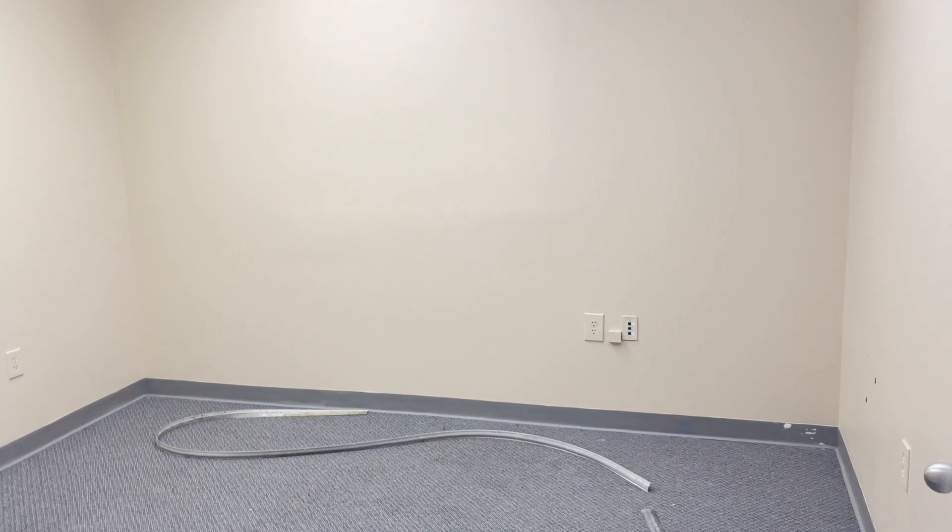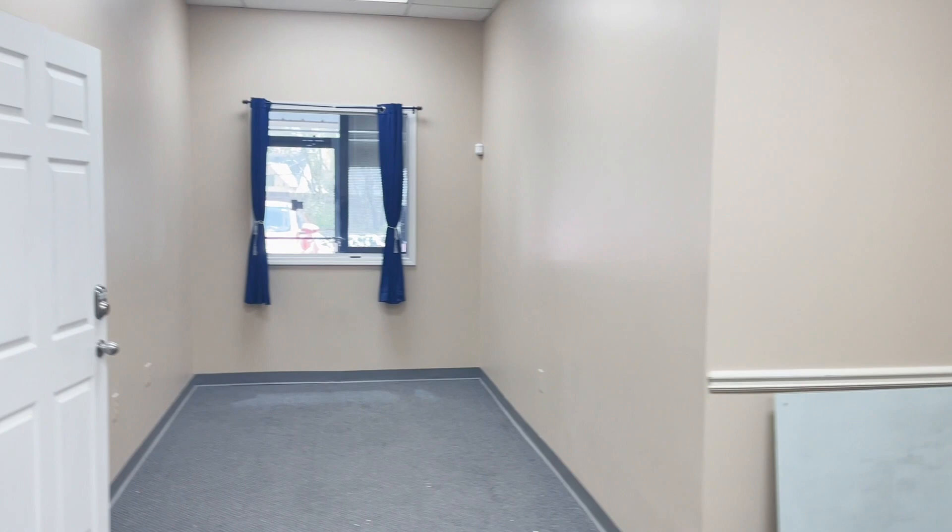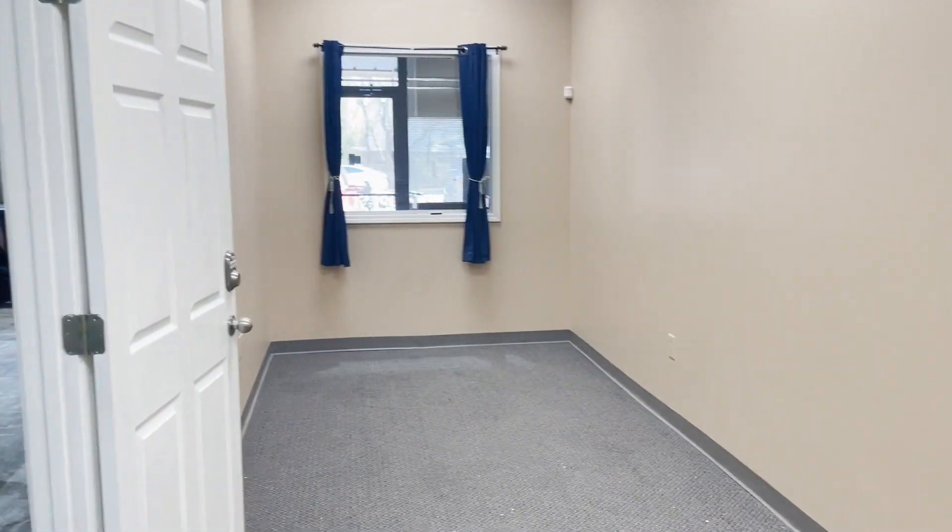Small office here — or storage, or just another extra space. All right, here's another side room we can also use for our meetings. And then the two tenants are separated.